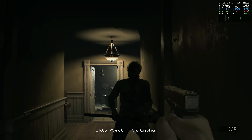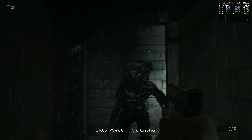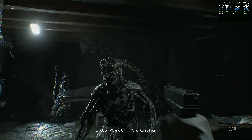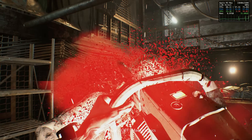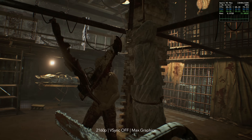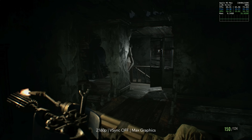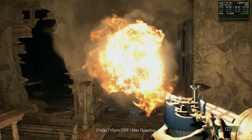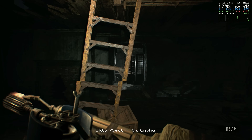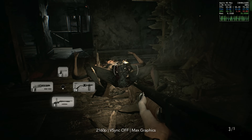Fighting Jack upstairs in the house is again very, very playable. Fighting the molded — wonderful performance, really good. During the chainsaw fight with Jack, no issues whatsoever, 60 plus FPS. Exploring the yard — does it go below 60 FPS? No. And last, fighting Marguerite — mostly fine. It can, on the very odd occasion, go down to 60 FPS. The GPU is being heavily used in some parts of this scene.